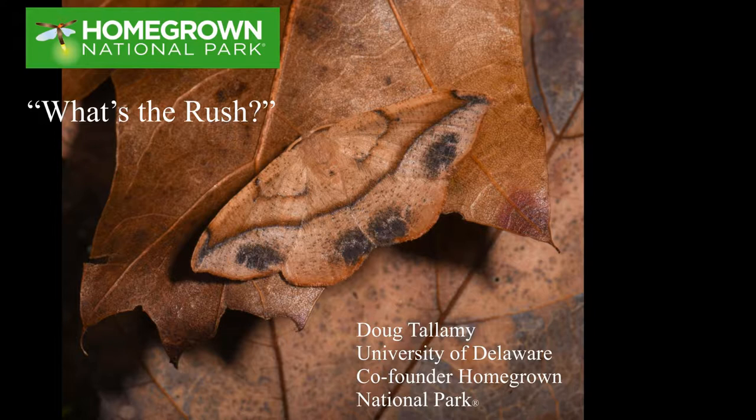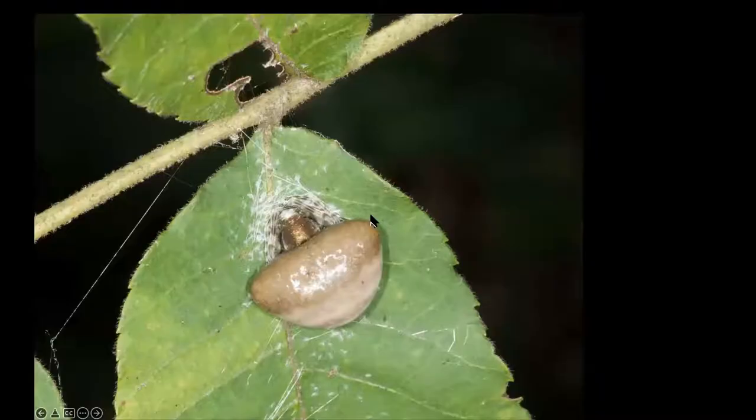We're going to talk about what the rush is. But first I'm going to start with a story. This is a thing, a being I saw in my yard last summer.